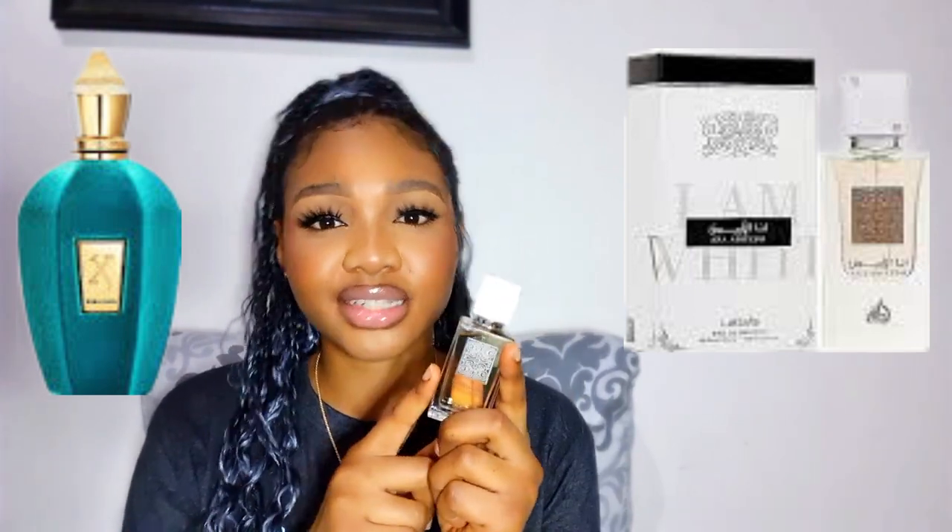This is from Latafa and it's Anna Abeed I Am White. Okay guys, that was so quick — I wanted to make this video as short as possible. If there's something that you want me to do on a regular, please let me know in the comment section and I'll consider doing it because I enjoyed it. I hope you guys enjoyed today's video and learned something new. If you're going to be checking out these fragrances, please let me know in the comment section, and if you have tried them, tell me what you think.